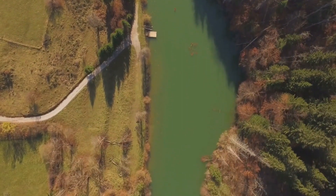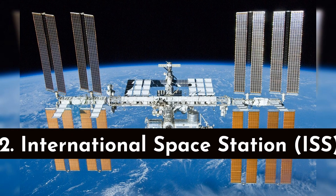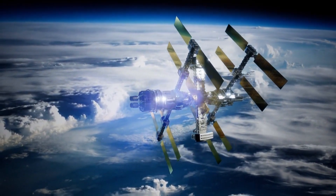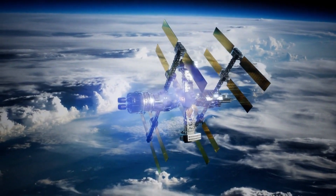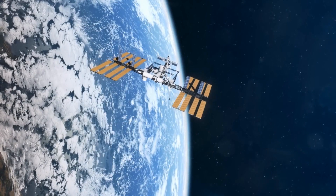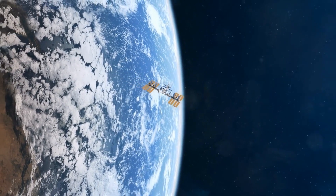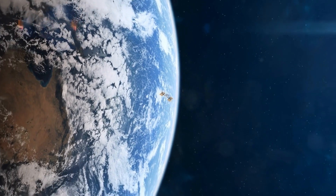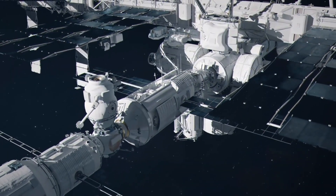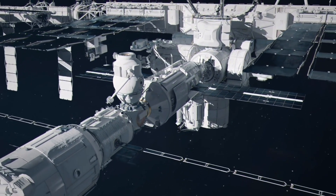Number 2: International Space Station (ISS). The International Space Station is a remarkable feat of international collaboration and human achievement in space exploration. It orbits the Earth at an altitude of approximately 400 kilometers, about 250 miles, and serves as a microgravity laboratory and living space for astronauts from around the world. It was assembled piece by piece, with modules and components launched into space and carefully connected by astronauts during spacewalks.